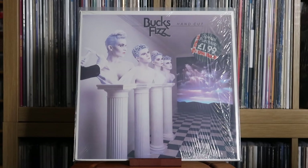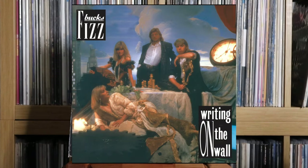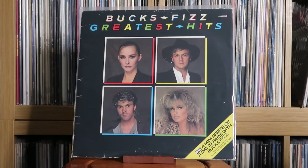Bucks Fizz: Hand Cut; I Hear Talk. I enjoy Bucks Fizz's work more as it goes on — I really gel with what they were doing. I just don't have their 1986 album; need to get that one. Also: Bucks Fizz — Greatest Hits.